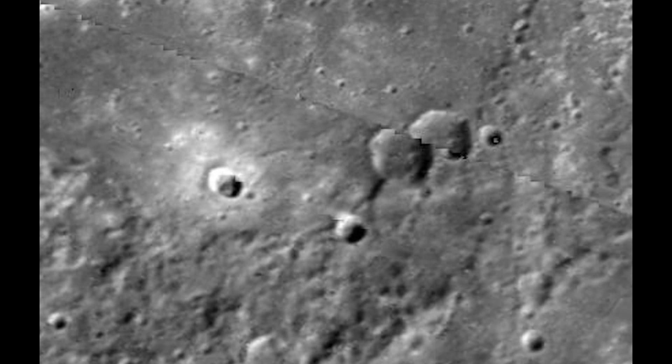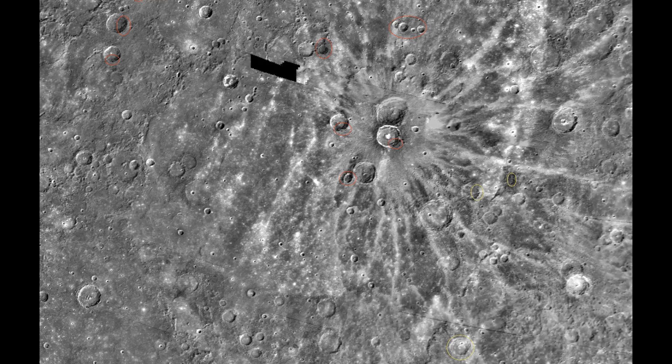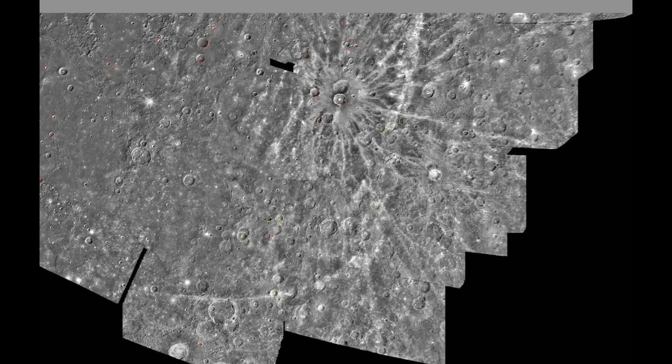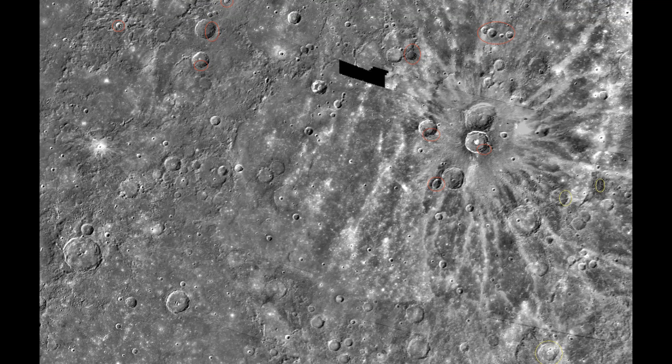Now let's look at some other stuff. We've got things all over this photo. This is the Mercury photo we're looking at. I took it and increased its size by 300%.